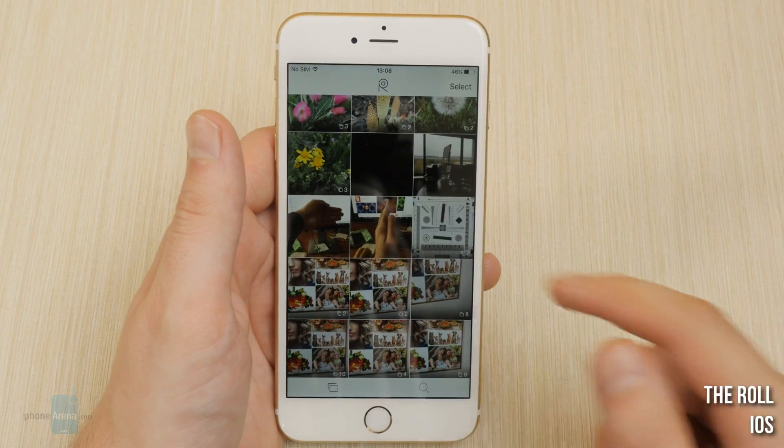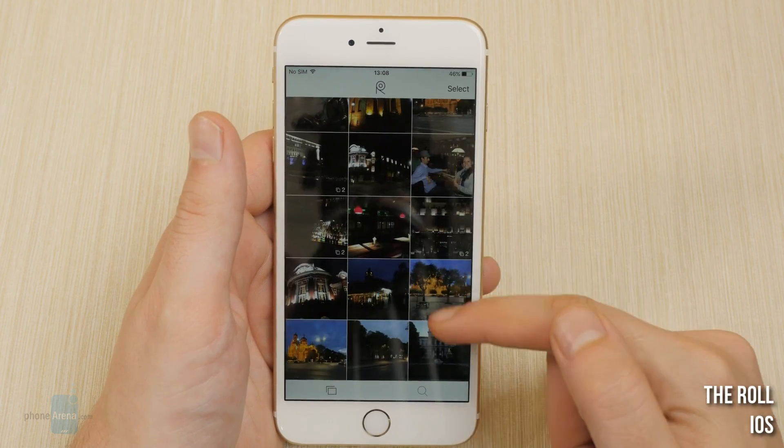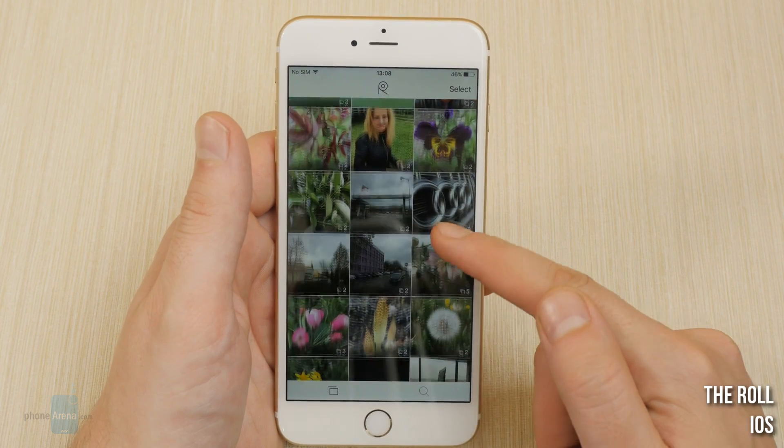The Roll for iOS. This app will group up your similar pictures to give you a more compact view of your gallery. It will try to find the best photo out of each group to display.